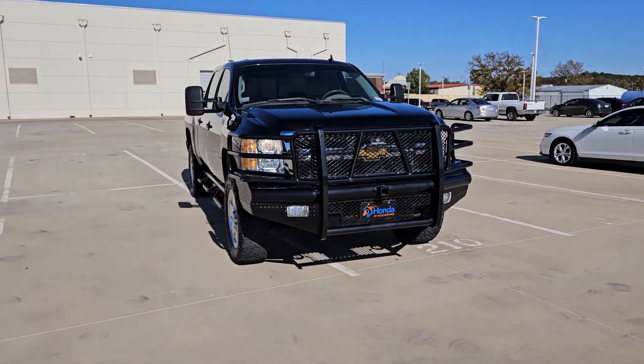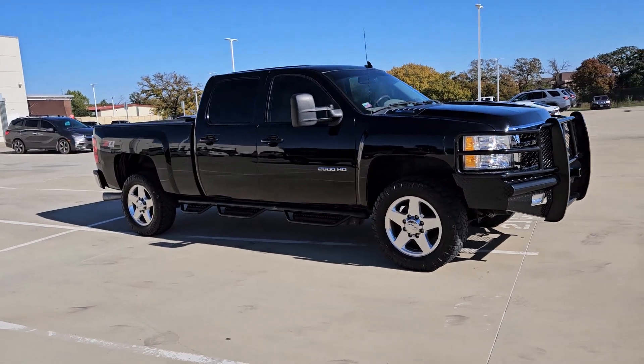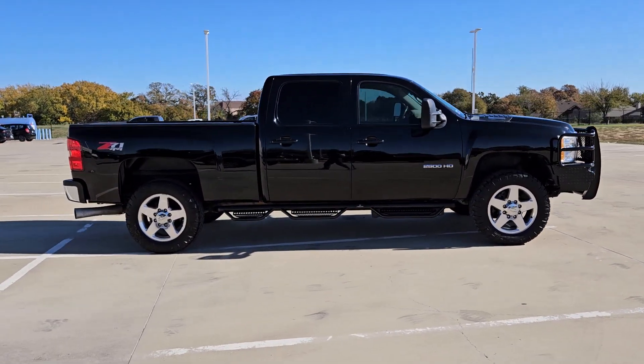You will love the features of this 2014 Chevrolet Silverado. With less than 150,000 miles on the odometer, this vehicle provides excellent value.